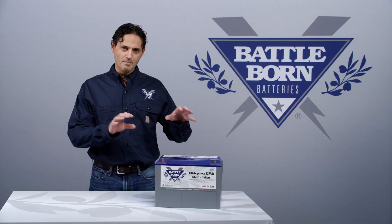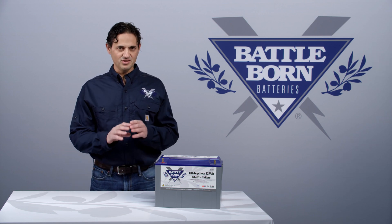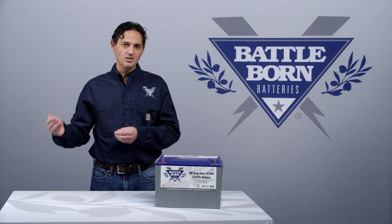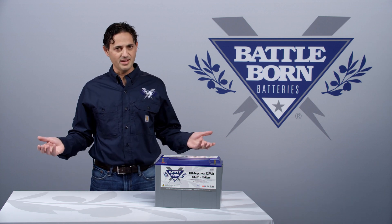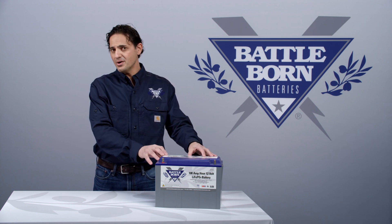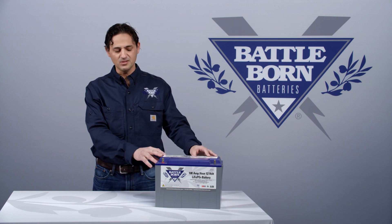On top of that, we have a battery management system that protects against any errant voltages, errant currents, or temperature extremes that would allow the cells to function outside of spec. The cells are always within spec. If they're not, the battery management system will prevent any sort of current from exiting or entering the cells.